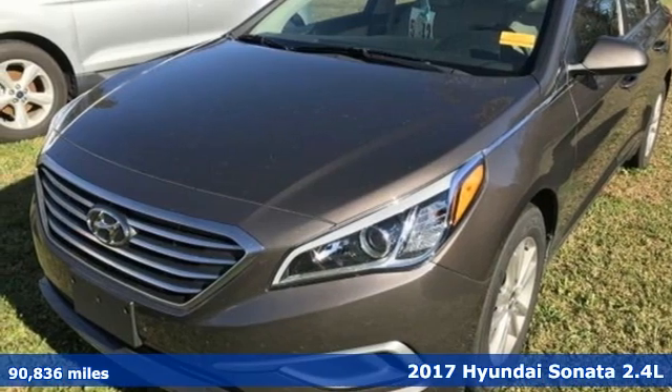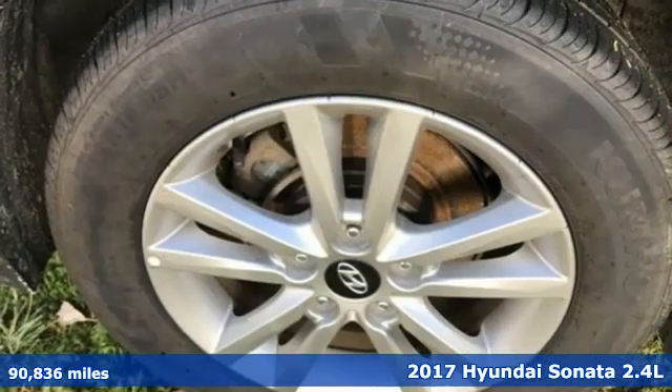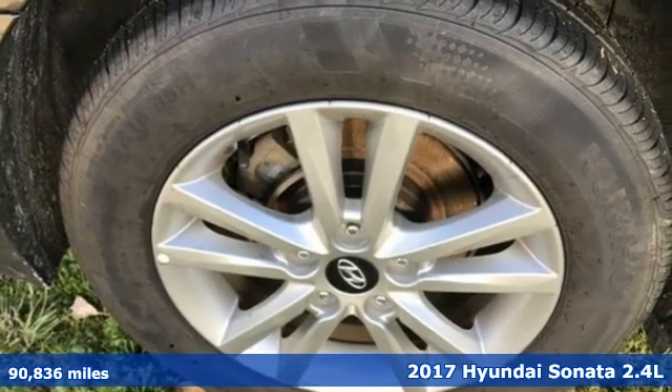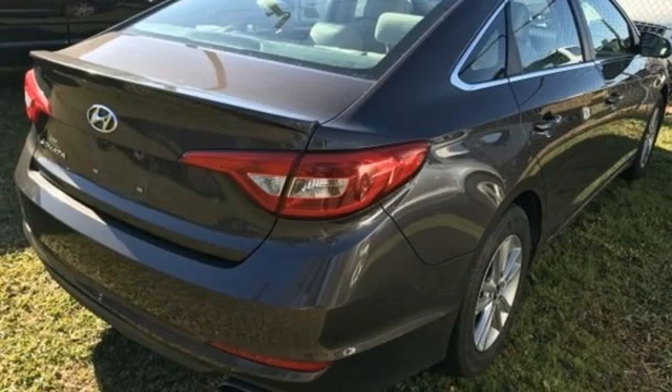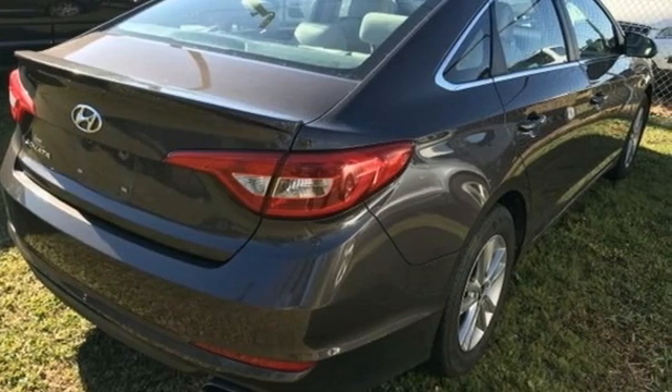Here's a 2017 Hyundai Sonata. Live comfortably within your means and very comfortably in this beautifully designed Sonata. And with features like these, every drive is a pleasure.